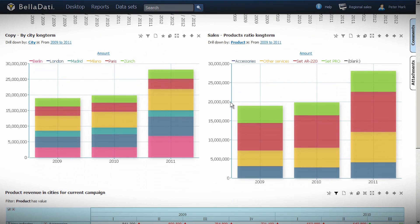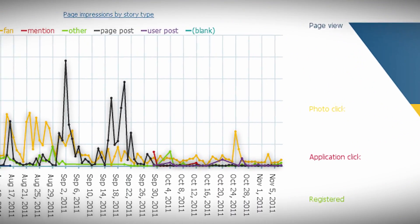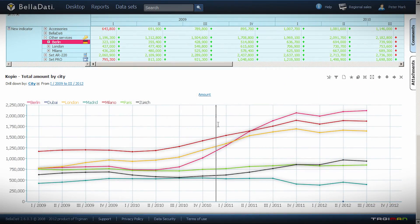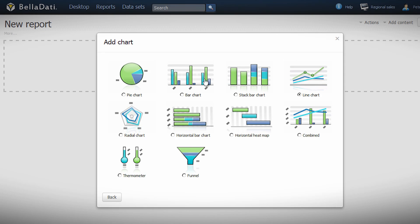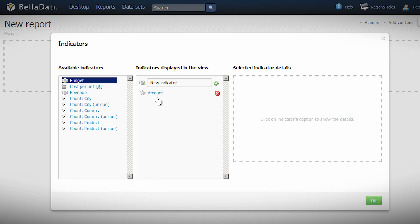BellData brings analytics, reporting, dashboards, and data warehouse to everybody in the company. Teams can consume charts online and interact in your business data social network. In fact, you need just a browser and three minutes to produce your first reports.